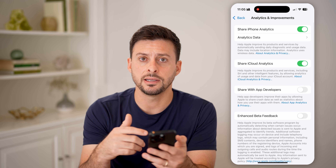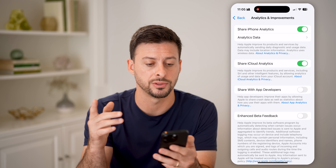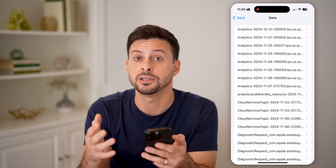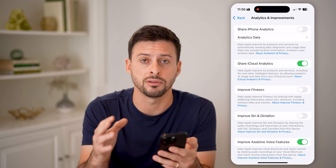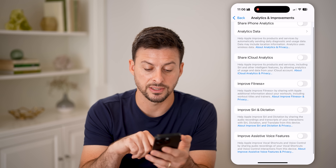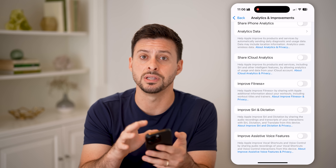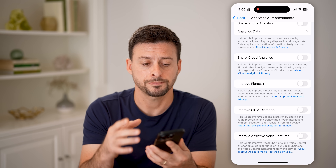If you tap on Analytics and Improvements, you might see all of these turned on. I would recommend disabling every single one — Share iPhone Analytics, analytics data, all the reports about your personal usage that are being shared with Apple. Toggle that off, and also turn off Share iCloud Analytics, Improve Assistive Voice Features, and basically all of them. I keep all of these turned off because I want my personal data and iPhone usage to be private.